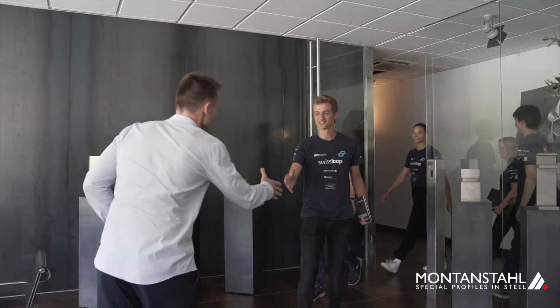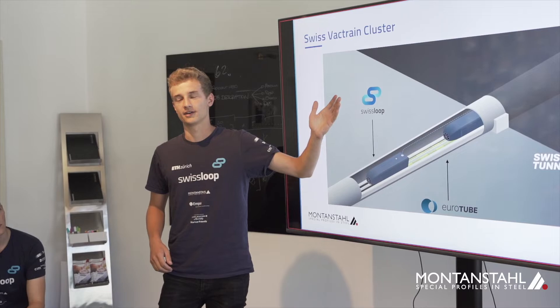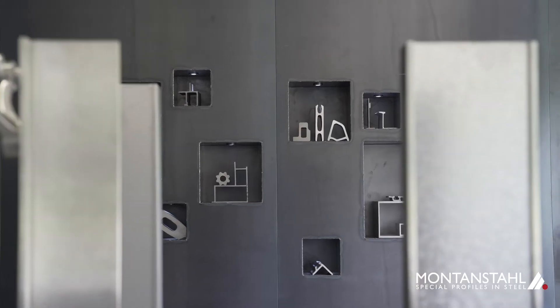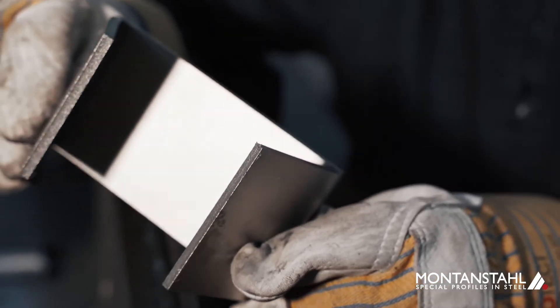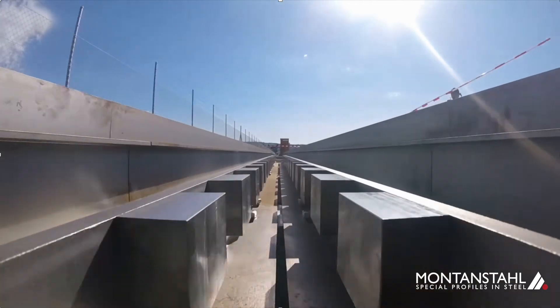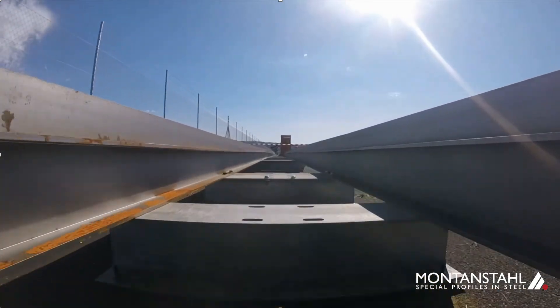Montanstal supported us with excellent, special, customized profiles and with lots of effort to reach our goals. What we also appreciated a lot were the quality tests, which were specially made for our customized profiles, so that no failure will happen within our test runs. When the motor or the whole pod drives on the track, there are lateral forces, and with these tests we can be assured that the welding will hold.